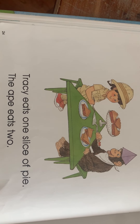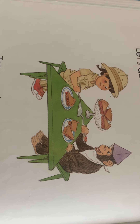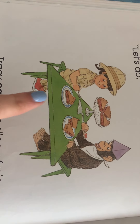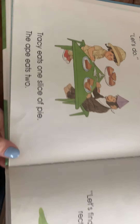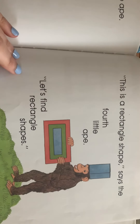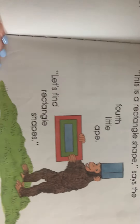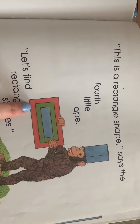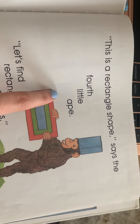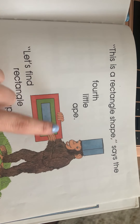They find triangle baskets and a little teepee, a triangle kite and a triangle tree. 'Let's eat a triangle,' says the ape. 'Let's do!' Tracy eats one slice of pie, the ape eats two. Look at that triangle table and triangle chairs, and the pie is cut into triangles — yum!